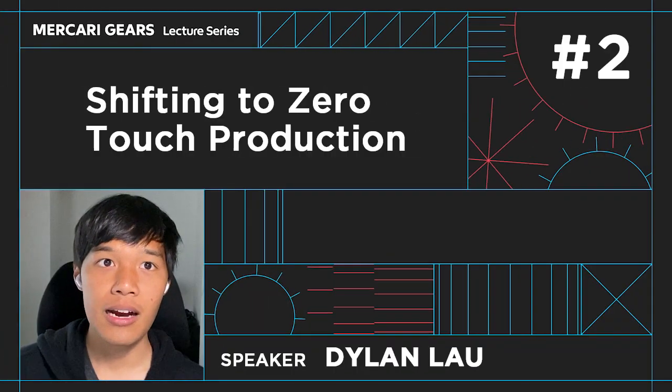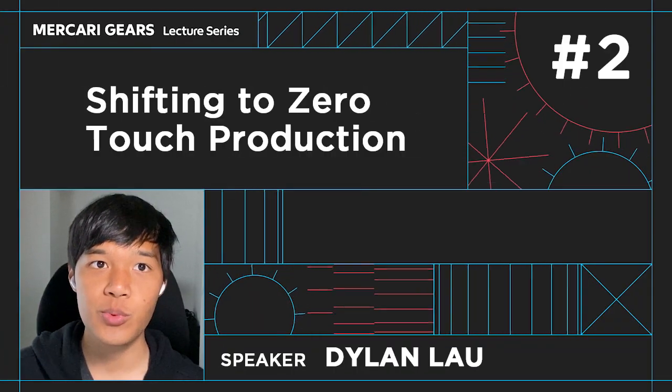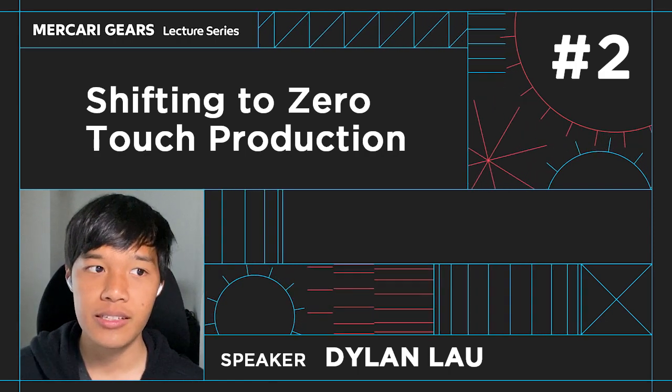Today I'm going to talk about how we are shifting to zero-touch production here at Mercari. Let's reflect on our end goal of zero-touch production again.